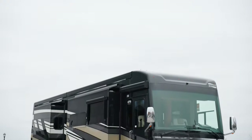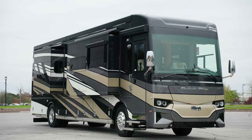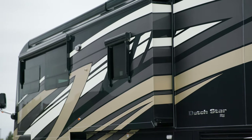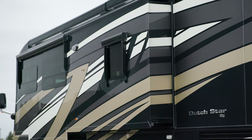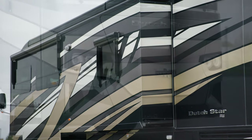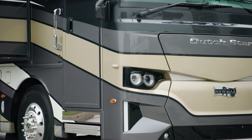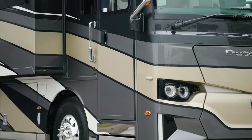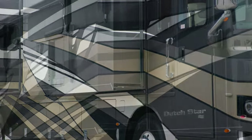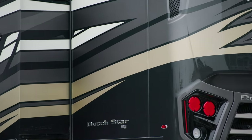The 2024 Dutch Star is available in 10 floor plans, ranging from 38 to 43 feet in length. This model, floor plan 3836, measures 38 feet 11 inches and includes a full wall slide-out. The 2024 Dutch Star features new exterior graphics and your choice of four full-paint masterpiece finishes, including Corby, which you see here. The industry-exclusive graphics are made possible by BASF industrial finishes.